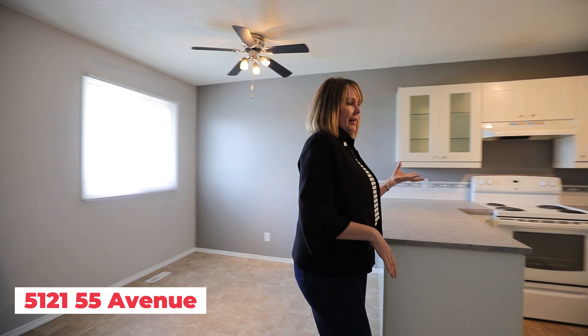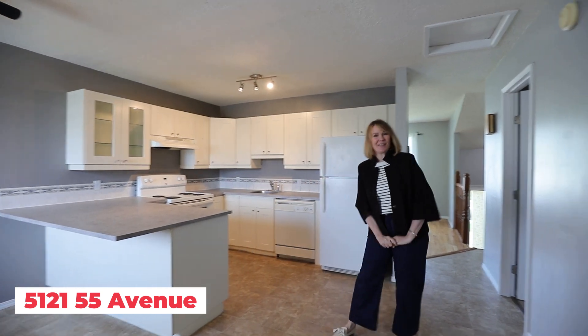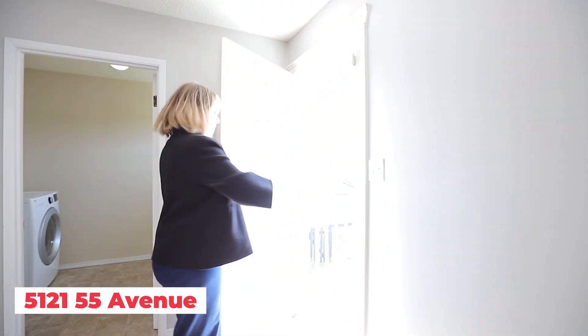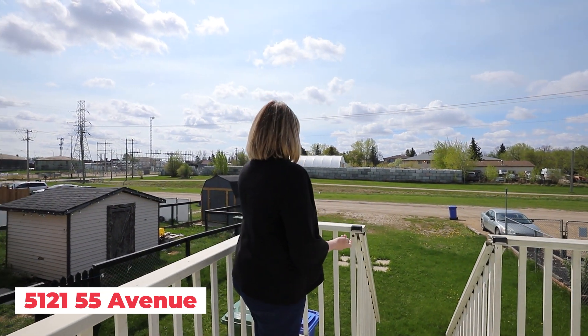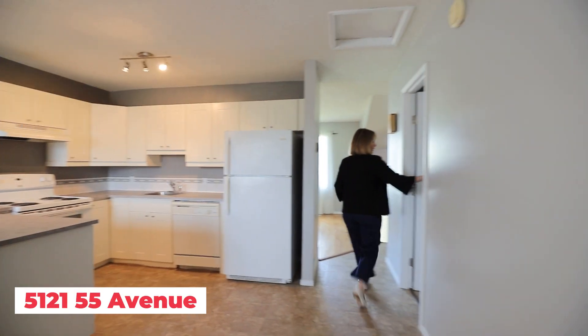Over the years this kitchen has been updated. Maybe you want to do the ceiling, but for $125,000 you have room in your budget to do it. We have a washer and dryer right here. You have your own little backyard. This is what $125,000 can buy you in Muitasquin — a backyard, parking, nice sunny days, and a little hot pot.